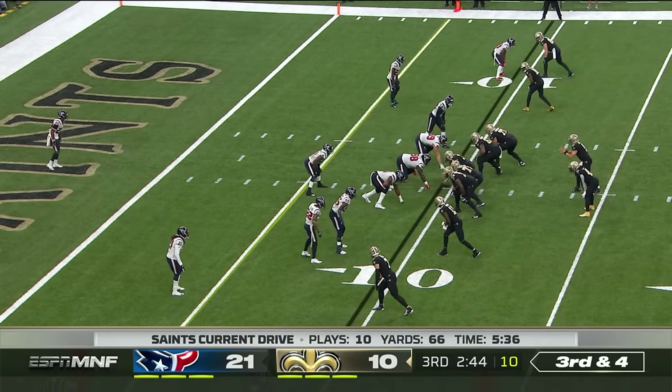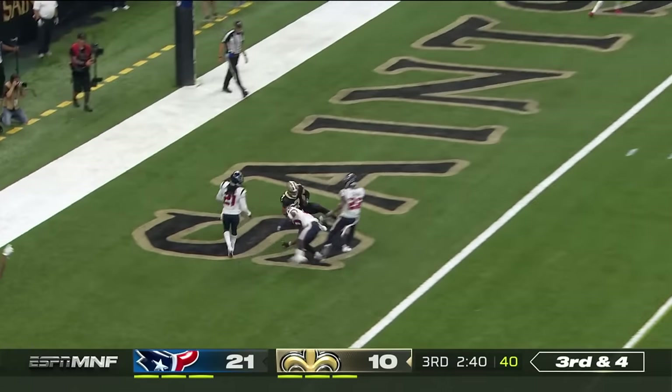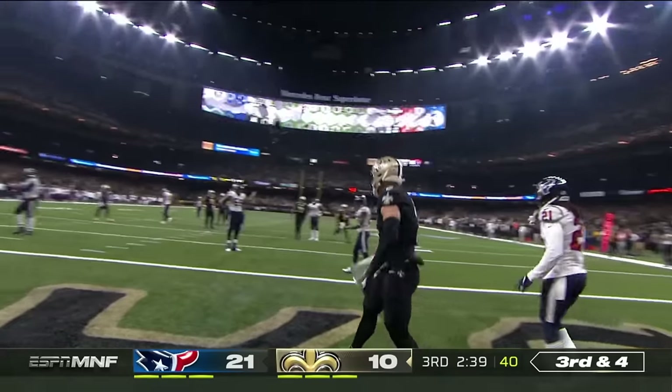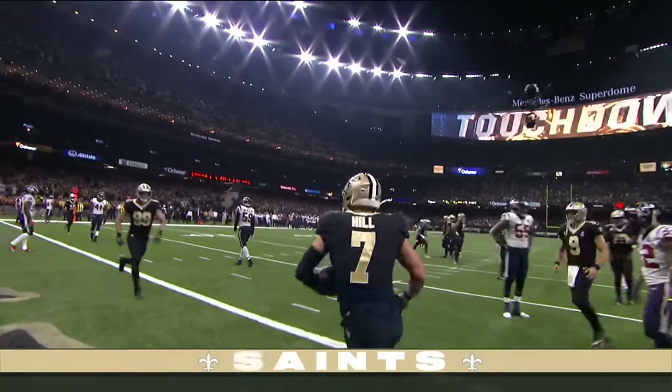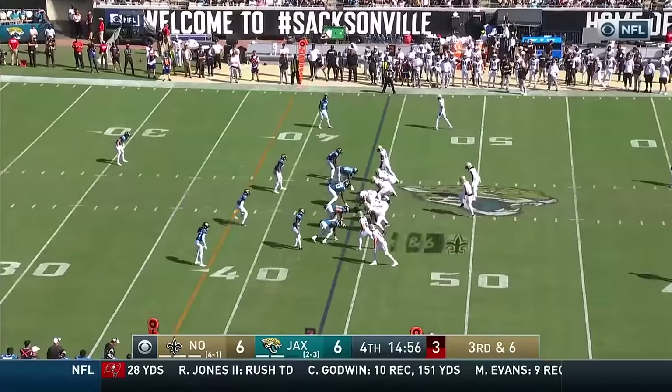Where's J.J. Watt? We haven't seen him tonight. Can he get a pressure? Brees with time — to the end zone, and into the hands of Kasem Hill!